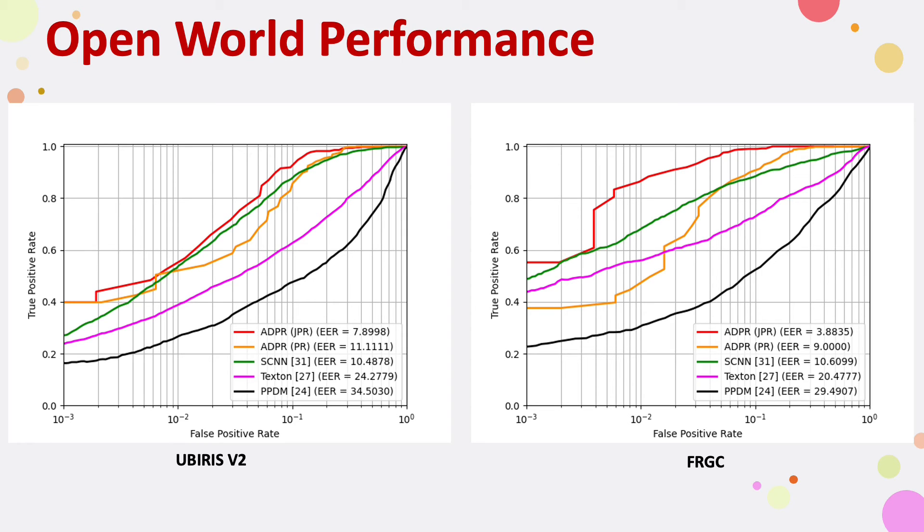Looking at the performance evaluation, we compare periocular recognition performance at the output of the PR block versus the JPR block using the proposed Siamese architecture designed for open world verification. We trained on UBIPR and tested on UBIRUS V2N and FRGC. It can be observed that the red curve, ADPR-JPR, consistently outperforms the orange curve, ADPR-PR. This suggests that due to feature fusion and backpropagation of the combined loss function, soft biometrics directly influence the discriminative power of the network, improving overall periocular recognition performance.